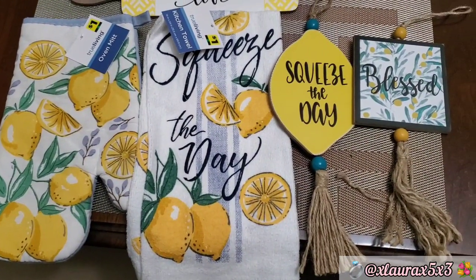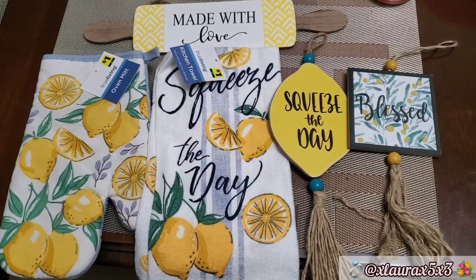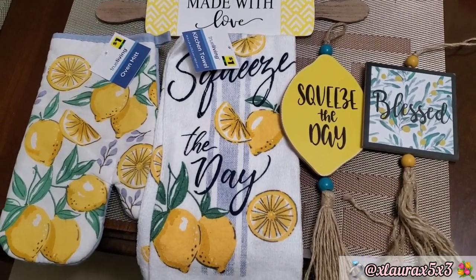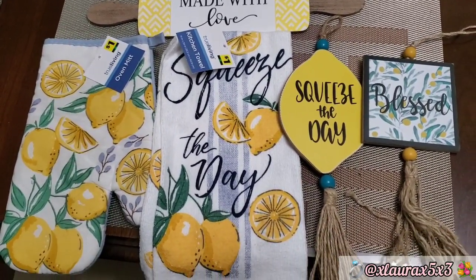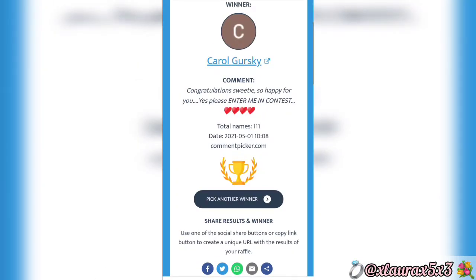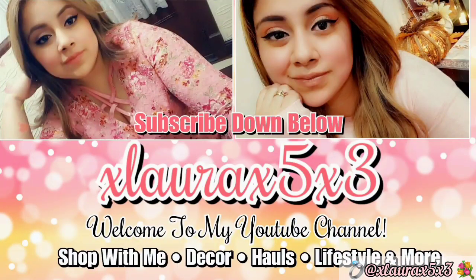It is time to name the giveaway winner! Thank you guys for participating — I will be doing more giveaways in the future, so definitely subscribe. I used the random comment picker website. The winner is Carol Gursky — congratulations! Please email me or comment your email down below so I can reach you. You have three days to claim your reward, otherwise I will have to pick someone else. Thank you guys so much for watching — I hope you have a wonderful day, love you, goodbye!